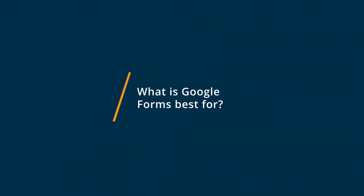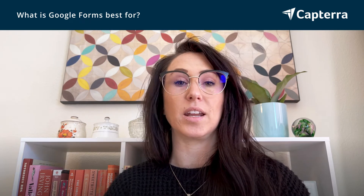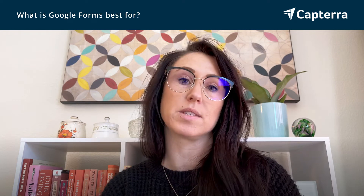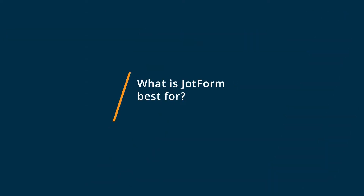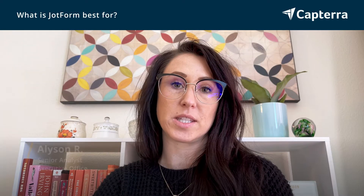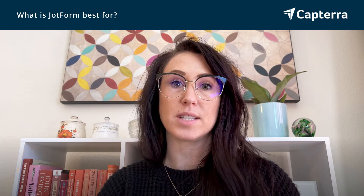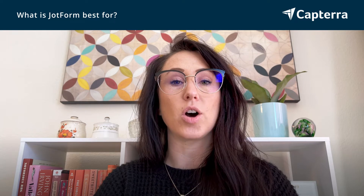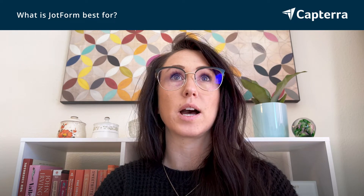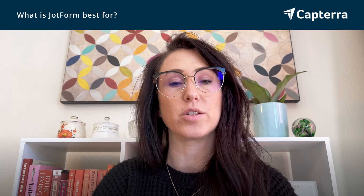Google Forms is best when you need to create a form quickly — a more simple form — and something that can integrate with other Google Suite programs like Google Sheets or Google Slides. In comparison, JotForm would be best for more customizable layouts and templates. They have a lot of ways you can change the appearance of your form and also create more custom fields based on more nuanced information that you're trying to gather.